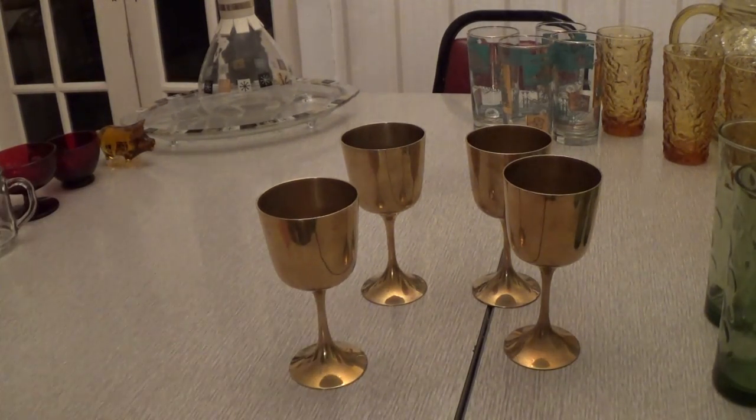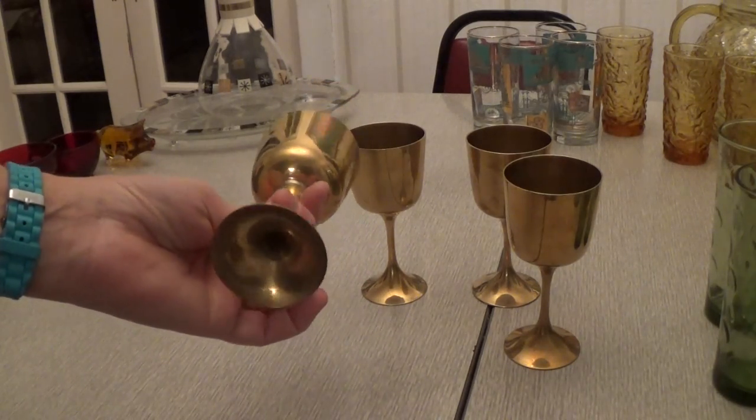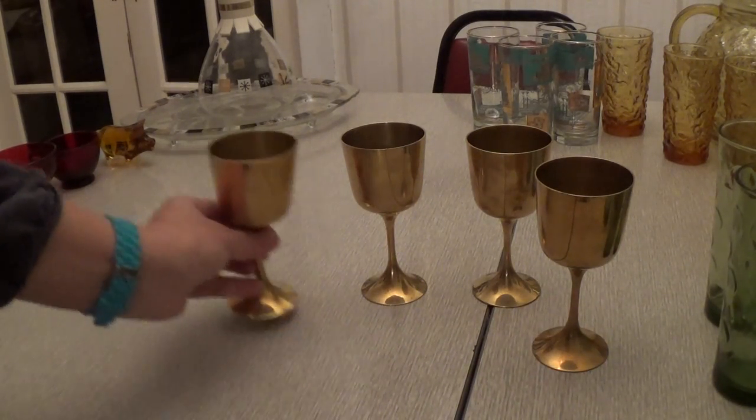I also picked up these solid brass goblets — $2 for the whole set. Really pretty and in really good shape. They should sell really well this time of year; anything gold or red does really well around the holidays.